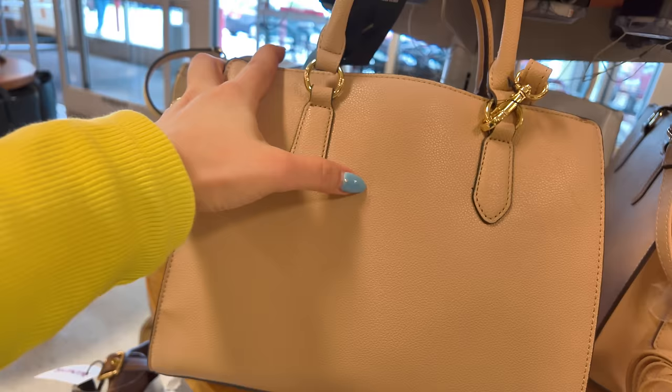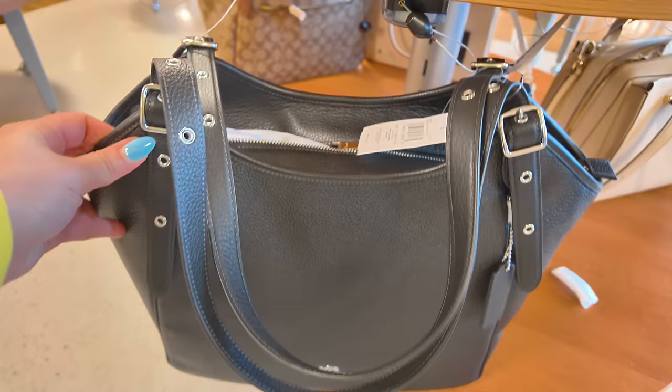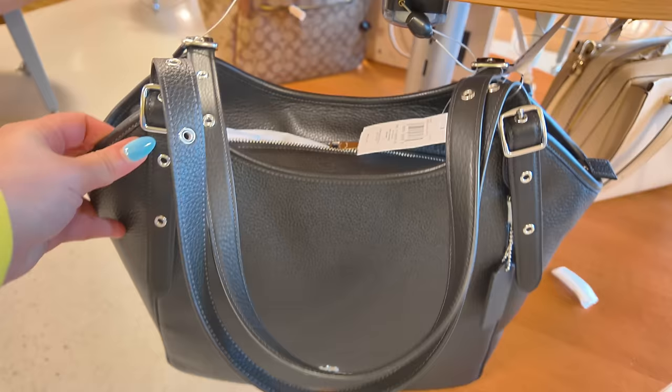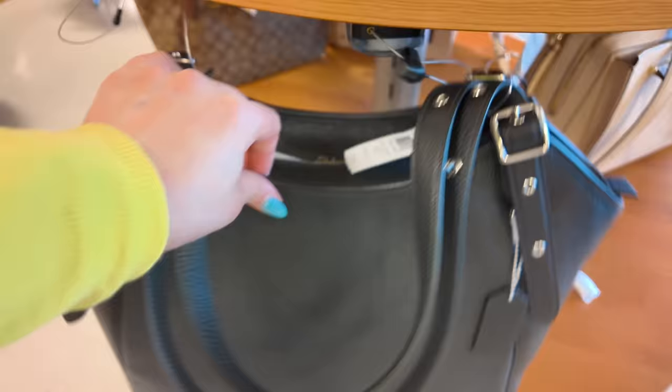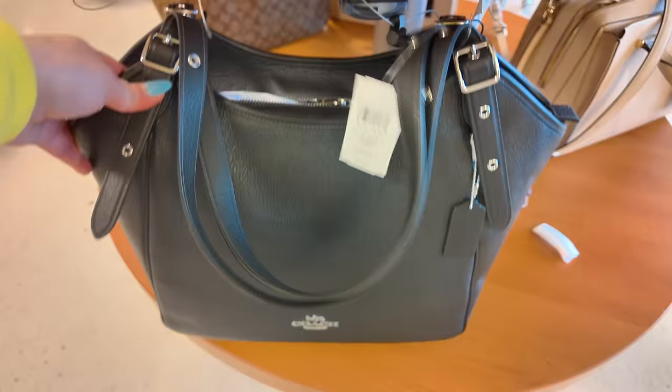This one has a little mark on it — you might get a discount. If you talk to the manager they can give you a discount on that, just so you know. They also have the same Coach in black for $150, same price — pebble leather metal in black, retail $478.